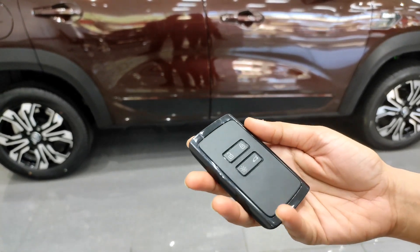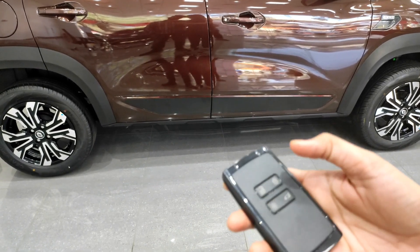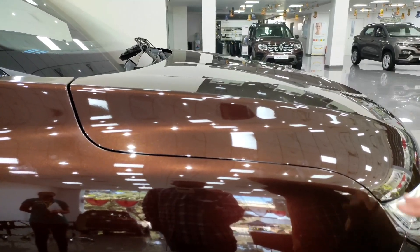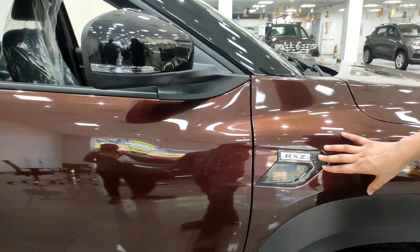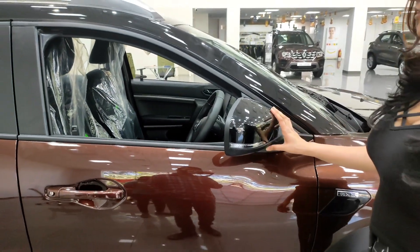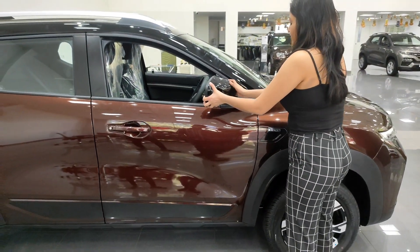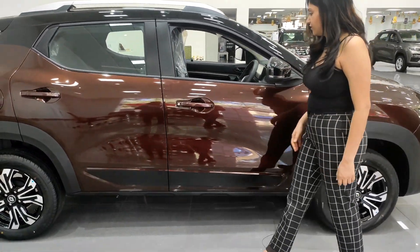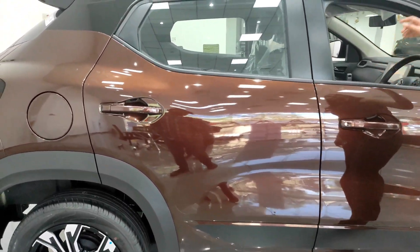The key looks very nice and is very handy and lightweight. It has four options: lock, unlock, boot open, and cabin lights. The panel gap is minimum and we have the top model RXZ badging here. The ORVM is piano black, electrically adjustable, retractable and foldable. The handles are body color.